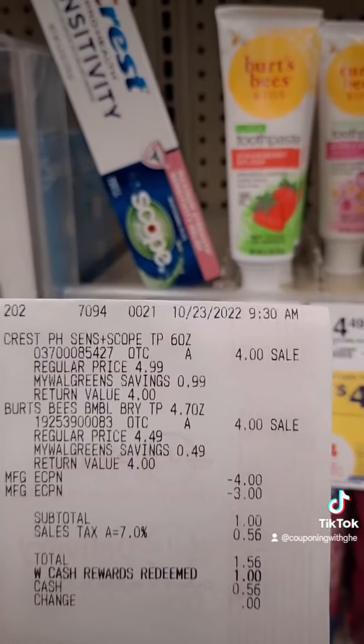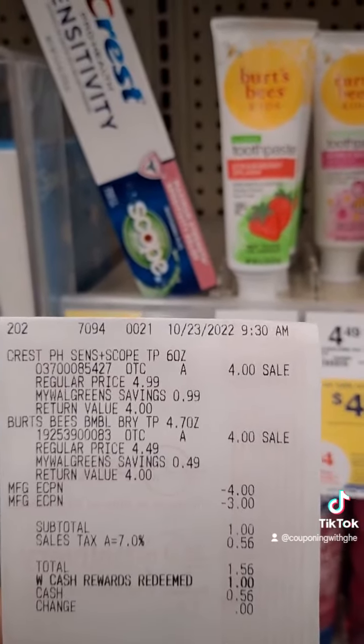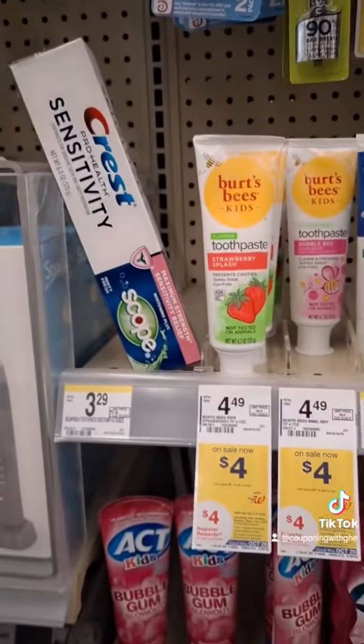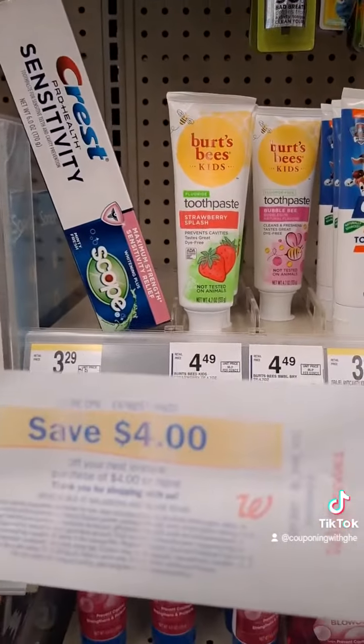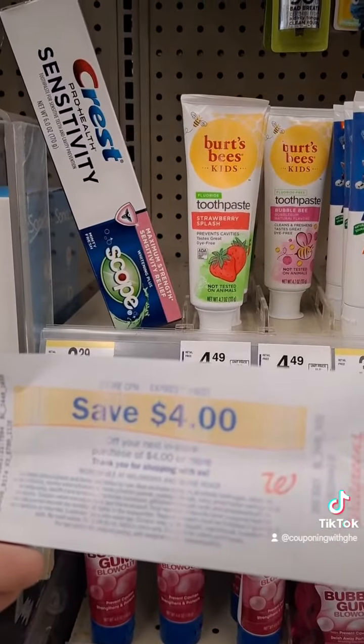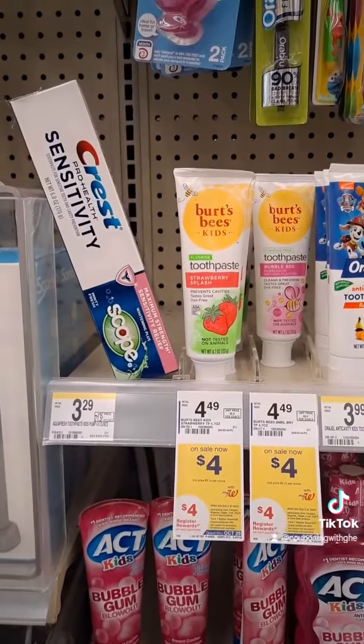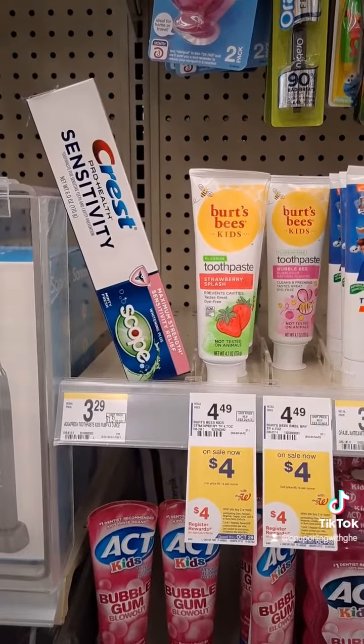Less seven dollars in digital coupons, my total is one dollar. So I just rolled one dollar in Walgreens Cash and paid just the tax. Then I received this four dollar store register reward for buying two, making this completely free and three dollars moneymaker. Follow me for more deals!